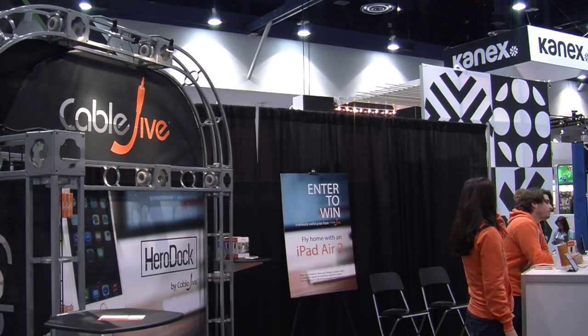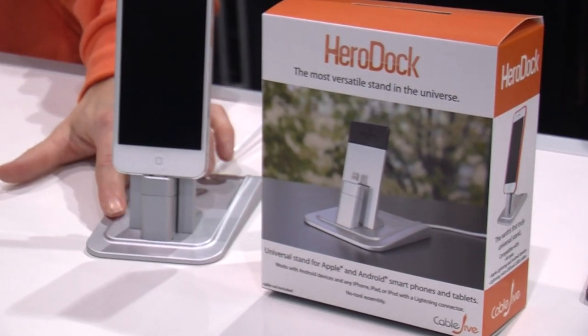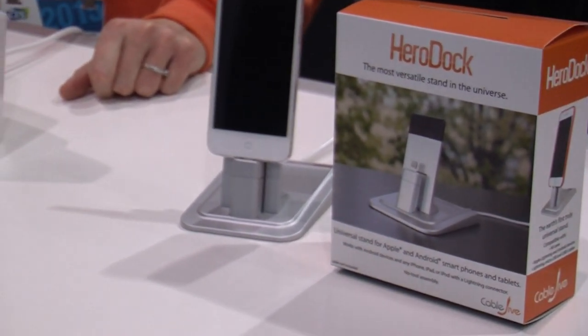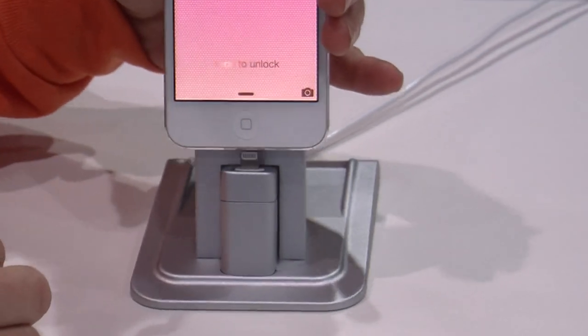Malden, Massachusetts-based company CableDrive created an innovative way to charge your device. This product is called HeroDoc. It's a universal stand for iPhones and Androids, fully adjustable to work with all sorts of cases and cables. You can adjust forward and back, and the cable on the inside can be adjusted higher or lower so that you can get a secure connection.